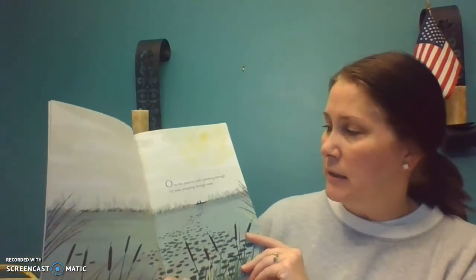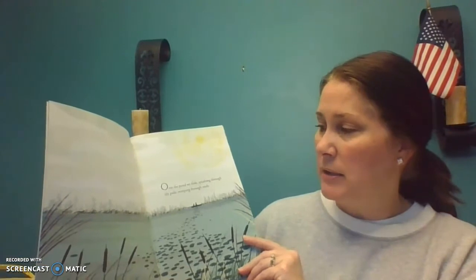Over and Under the Pond. It's by Kate Mesner with art by Christopher Silas Neal. Here we go. Over and Under the Pond. Over the pond we slide, splashing through lily pads, sweeping through reeds.